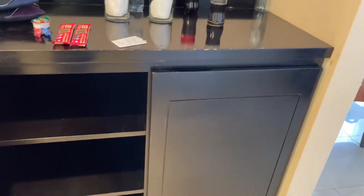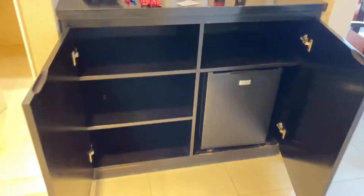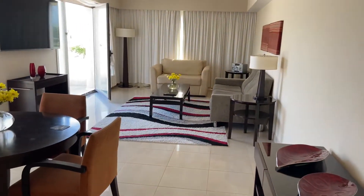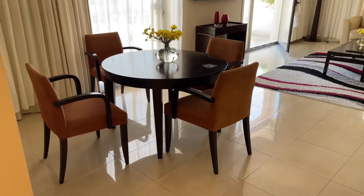Here we have some storage with a refrigerator. Here we have the main living area with a dining table.